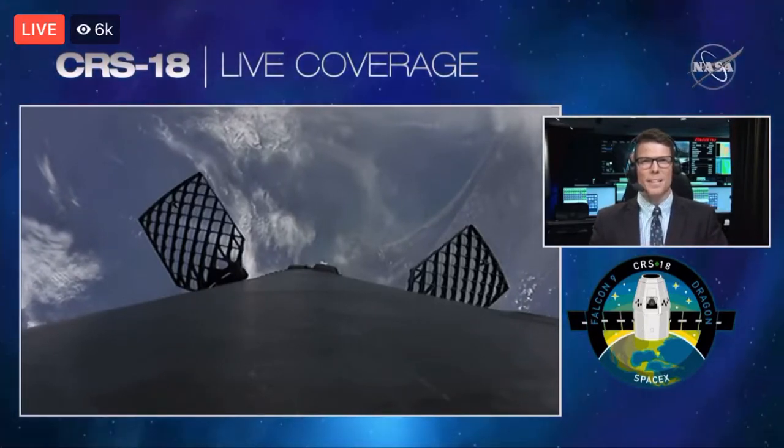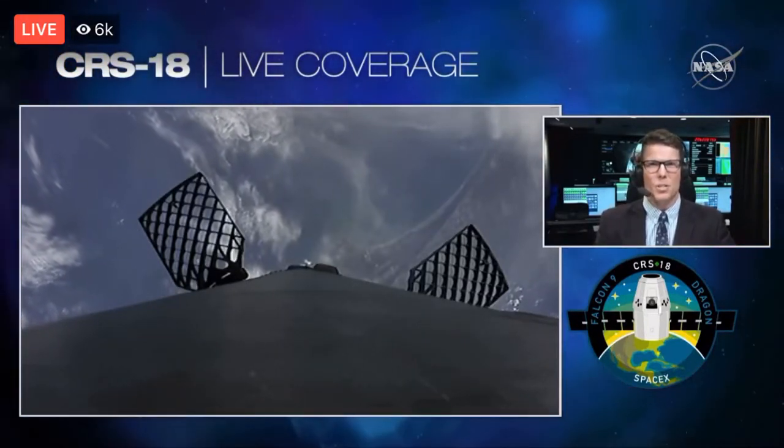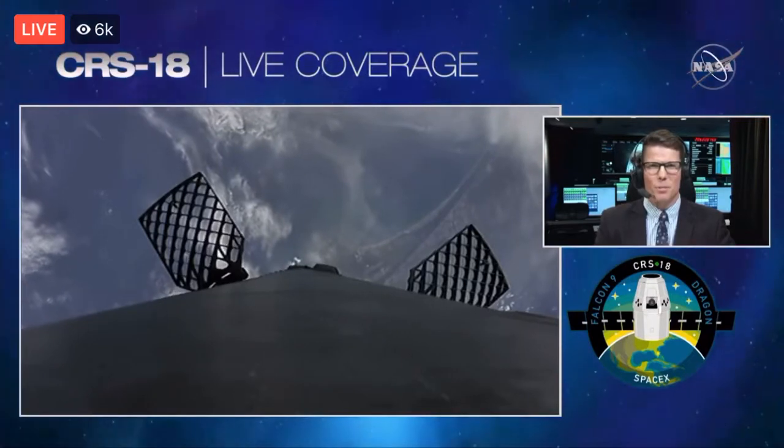We're going to toss it over to SpaceX and let them take it from here for the landing of the first stage as well as the rest of the mission. Go ahead.